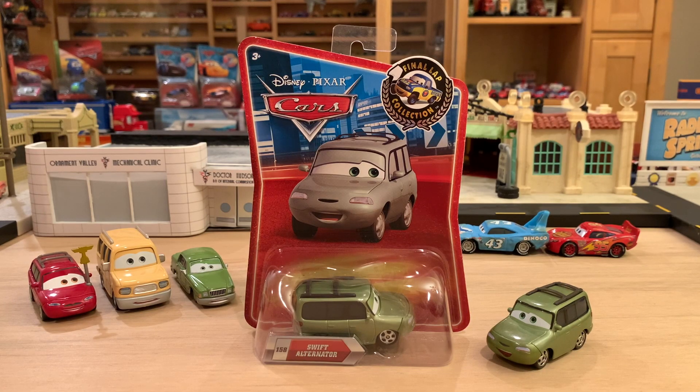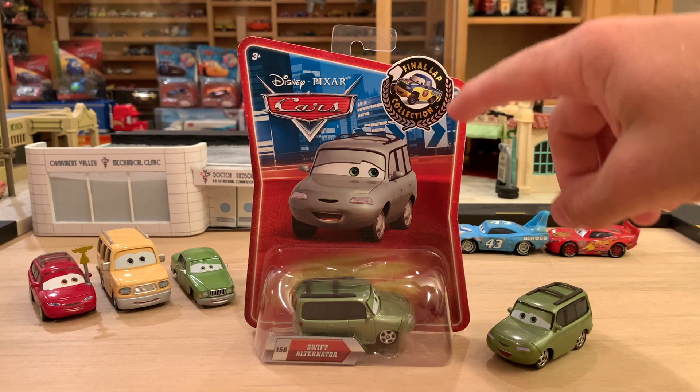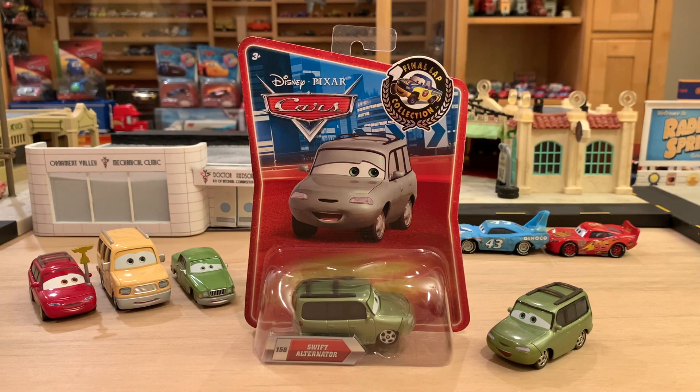Almost exactly 10 years ago, Swift Alternator was released in the 2010 Final Lap Collection. I remember it distinctly — it was around this time, late summer, early fall of 2010, and I believe he was in the case with Derrick Decals, Dobs, Hooman, and Coriander Wide Track. I found that at Target, and it was a great moment. I just love those memories that stay with you and become so iconic and nostalgic.